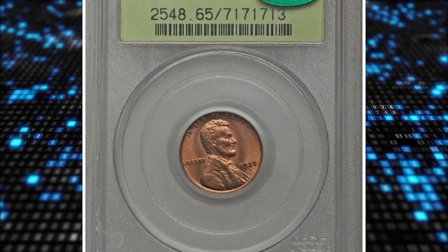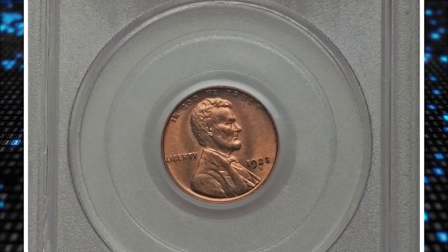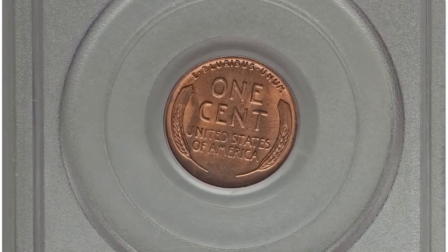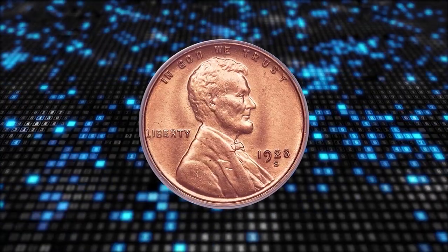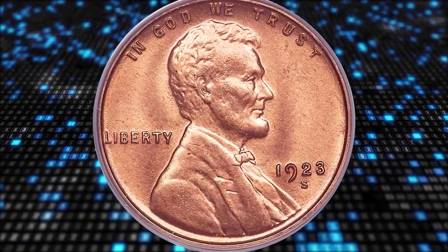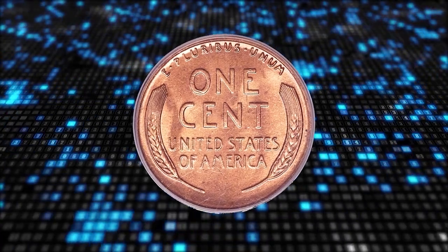Number 5: here is a 1923-S Lincoln cent in MS-65 red condition, with an old green PCGS holder and a top-grade registry coin. Most red 1923-S cents grade only MS-63 or MS-64. Gems are rare.